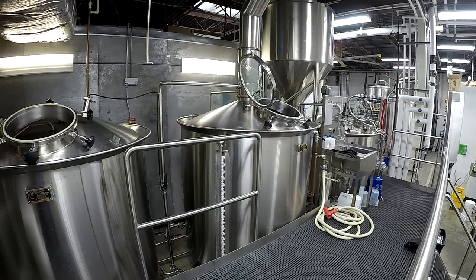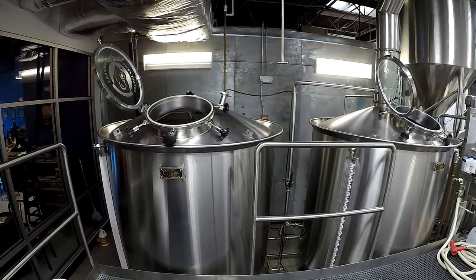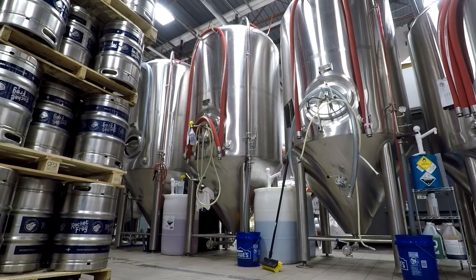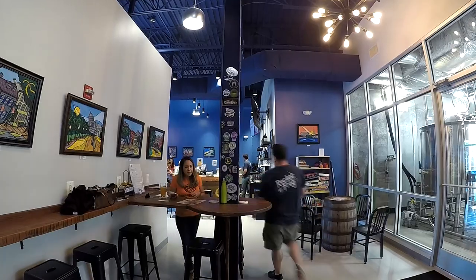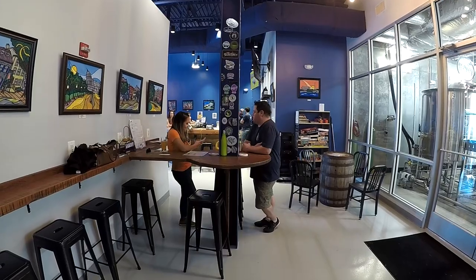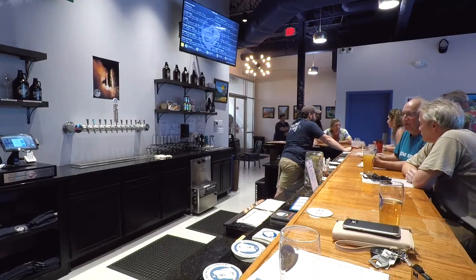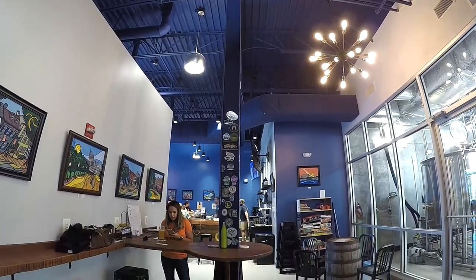The brew house is home to a 15 BBL system that's likely to expand in the future. Currently they're gearing up for a canning system and we expect to see some distribution in our area quite soon. Overall we really like this space theme, and they took it to new heights with the time they put into branding their business. It really shows the dedication that they've invested.